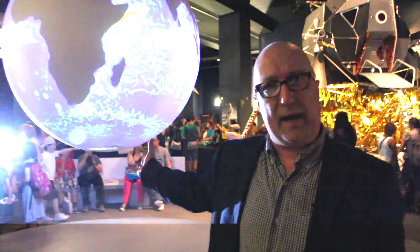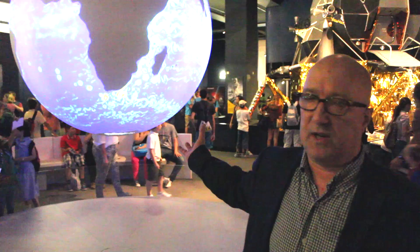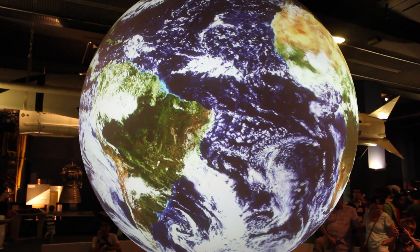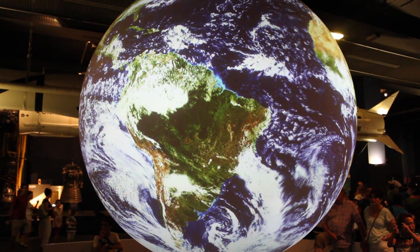That processing takes those data sets and renders them out via four projectors onto a large spherical screen, which allows visitors — and as you can see there are loads of them here — to walk around the space and explore that data in real time.